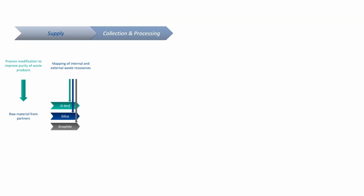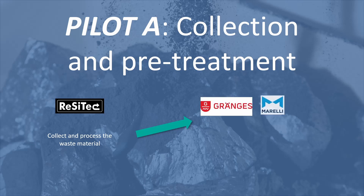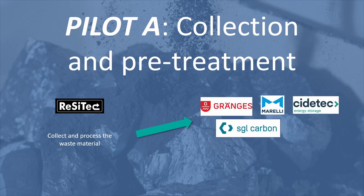The collection and processing part of the project is distributed among four pilots. During Pilot A, Resitec will collect and process the waste material and deliver it for final applications to the end-user group: Granges, Marelli, SIDETEC, SGL Carbon and 5N, and for further refining to the industrial pilots.